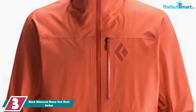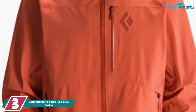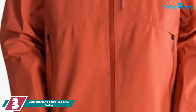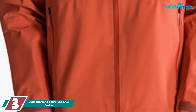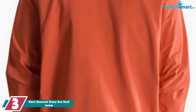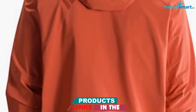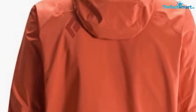At number 3, we have the Black Diamond Sharp End Shell Jacket. The Black Diamond Sharp End is one of the more affordable hardshell jackets in the review and does a great job of competing with the more expensive ones out there. It's built to live a life in the mountains and protect you from all those frosty elements. The jacket is made from a triple layer of Gore-Tex Pro membrane to give you great breathability while being active, but also keep you warm while resting. The outer layer is made from 40D nylon, a mini ripstop backer for durability, and is covered with an excellent durable water repellent coating and fully sealed seams.